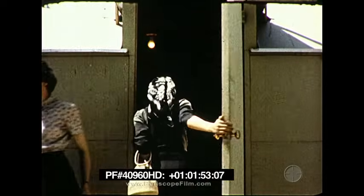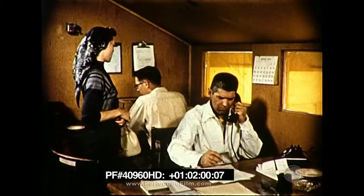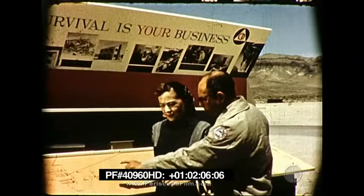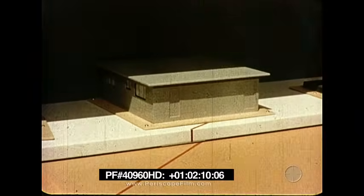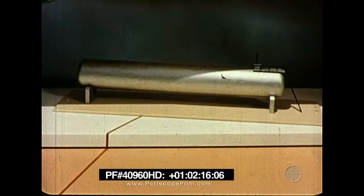I arrived at Civil Defense Headquarters the day before the explosion was scheduled to take place and checked in at once with an official for a briefing on the test. To give me a perspective of the entire test layout, a member of the Civil Defense staff showed me a carefully prepared model of the site and explained the scope of the test and the detailed care with which it had been planned.